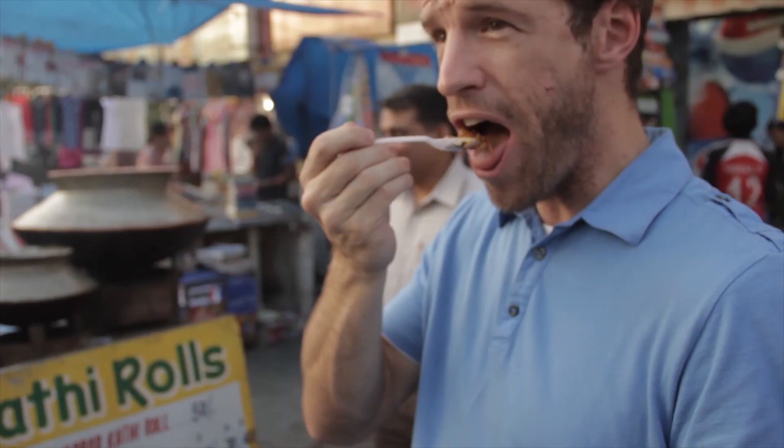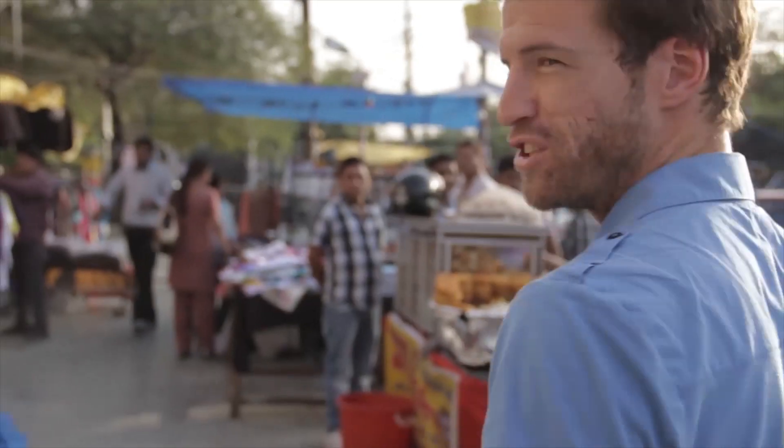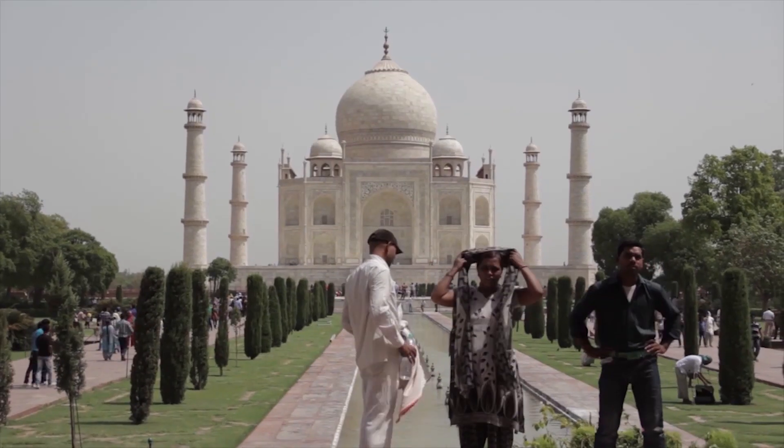We're an American family living in India. We love food, film, language, culture, and making new friends. Join our adventures from America to India and beyond.